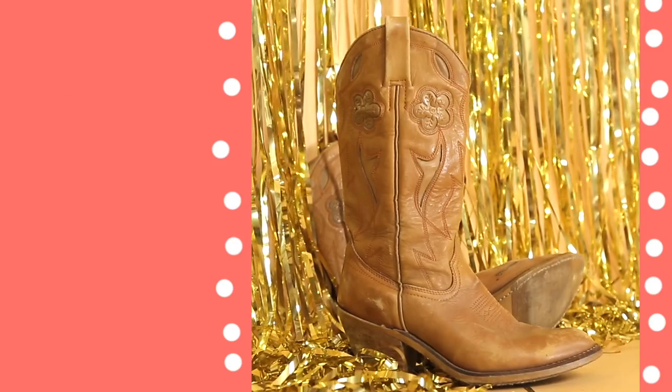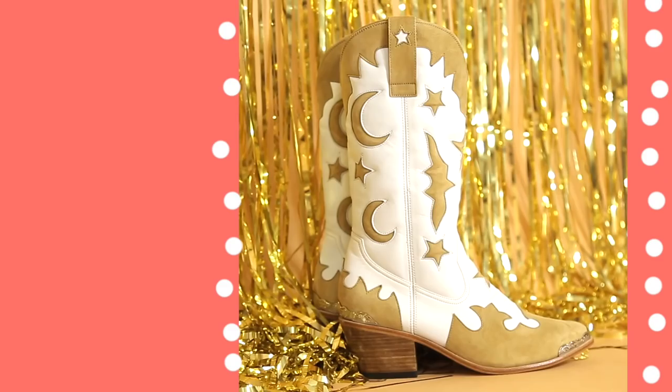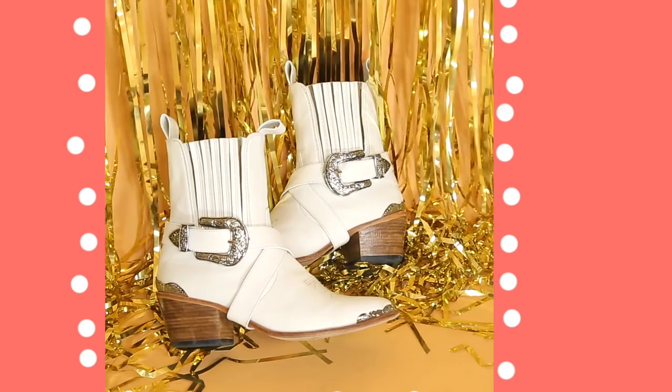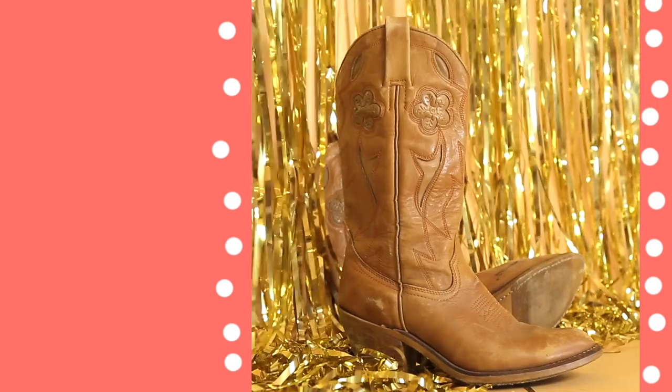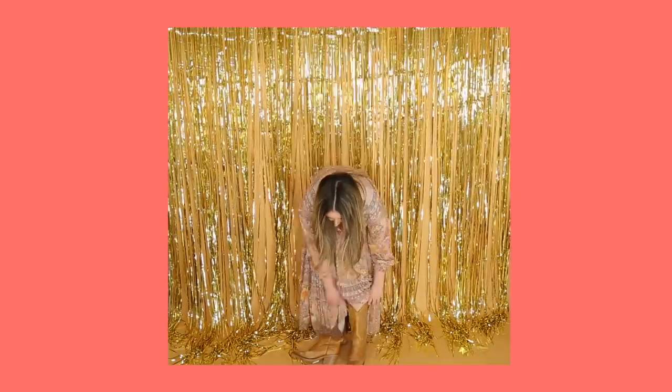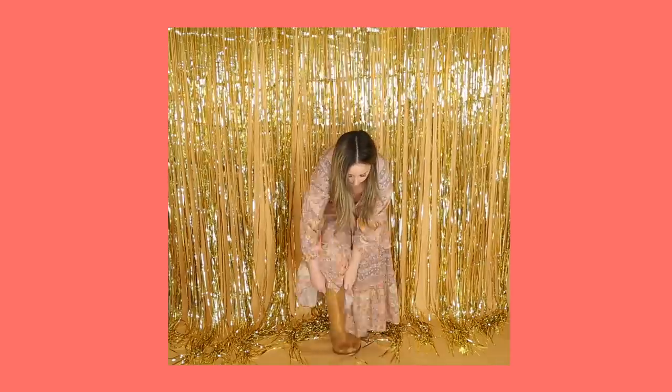Hey guys, as you know cowboy boots are a staple piece in my wardrobe, so as per your requests I wanted to show you how I style them for easy everyday wear. This first pair I found vintage in a thrift store not too long ago — I paid $14.99 for them and they are the boots I've been dreaming about for a while now.